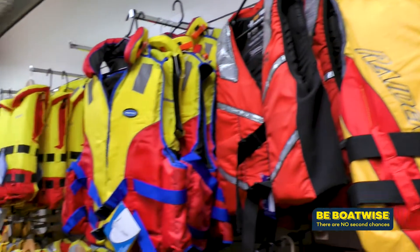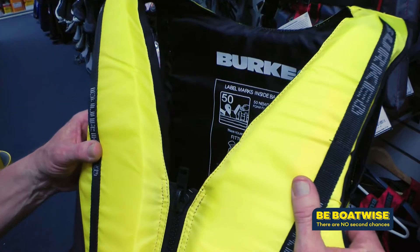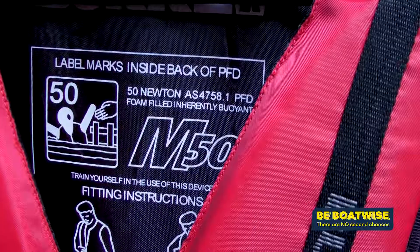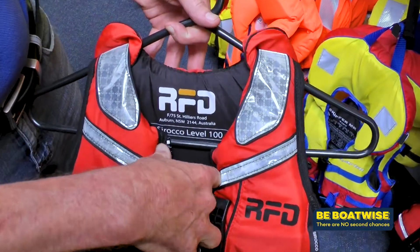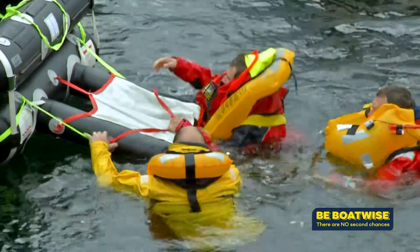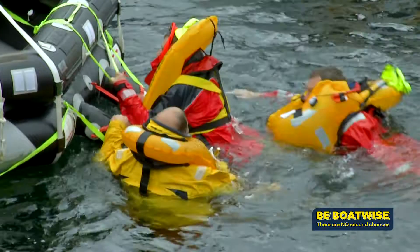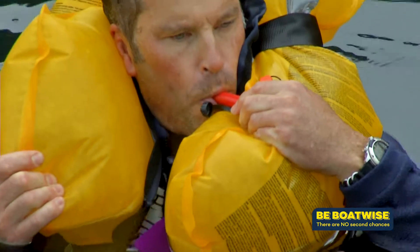Even though the new standard came into place in 2010, MAST has given boaters a very lenient 10 years to comply. The reason for such a long period of changeover was after advice from the life jacket manufacturers themselves. Life jacket manufacturers told us that the average lifespan for a jacket is 10 years only, so as a consequence we thought 2020 was a fair enough time for people to get used to the new standard and swap their old jackets for the new jackets.